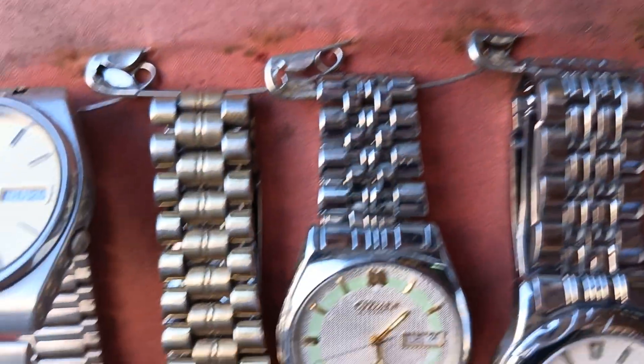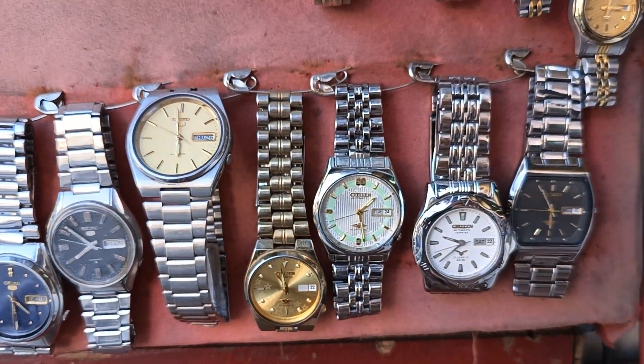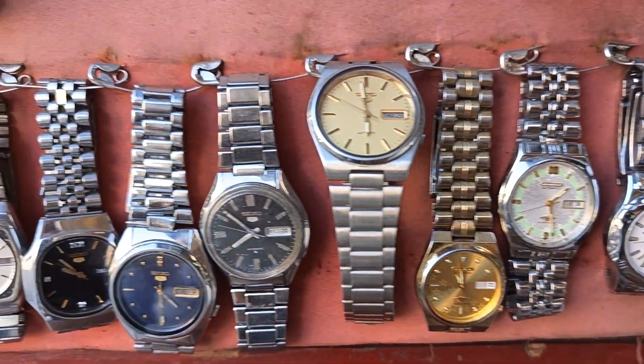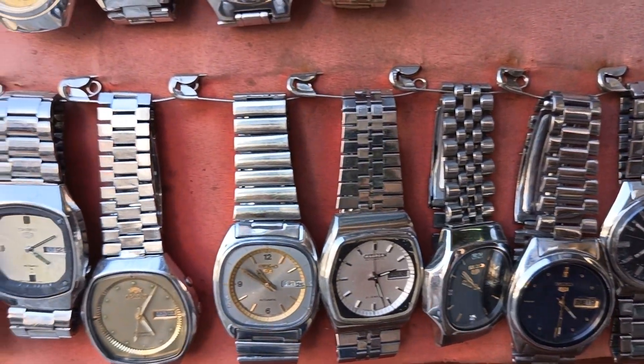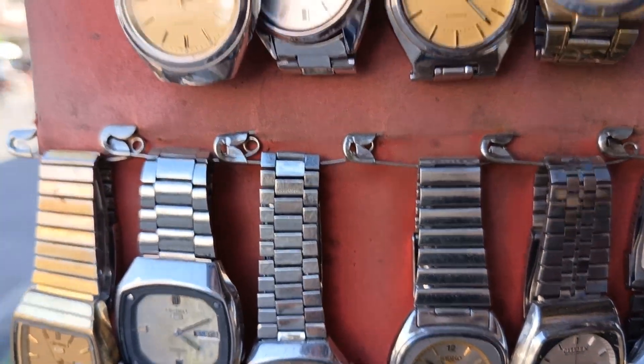Mga original yan pero second hand. Mga 650 lang yan pero original — 650. Mga antique pa yan.